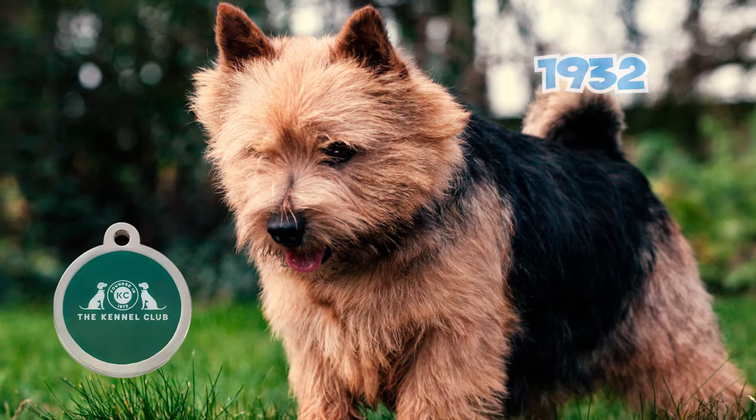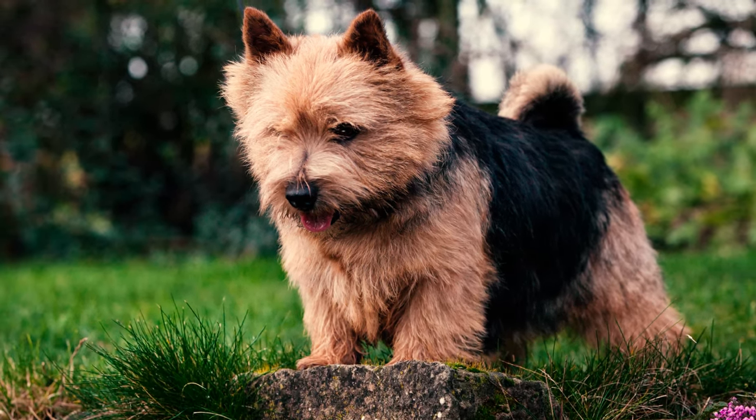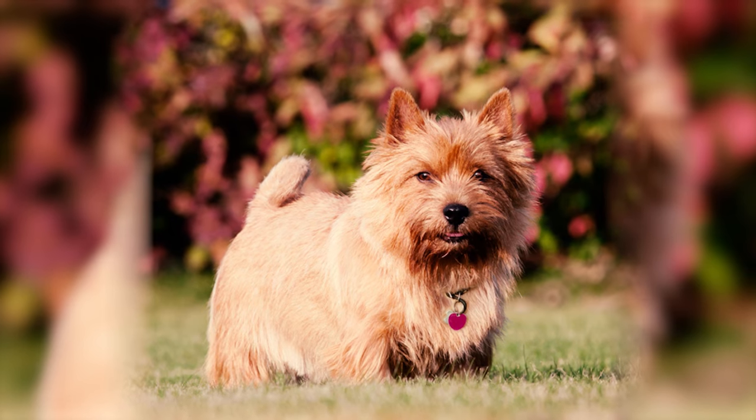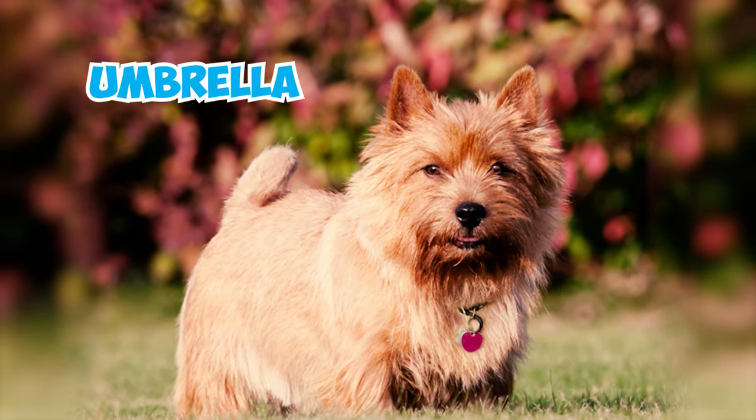Number 10: In 1932, the English Kennel Club officially recognized the Norwich Terrier as a breed for the first time. Interestingly, at this stage, both dropped-eared and prick-eared varieties were included under the same breed umbrella.